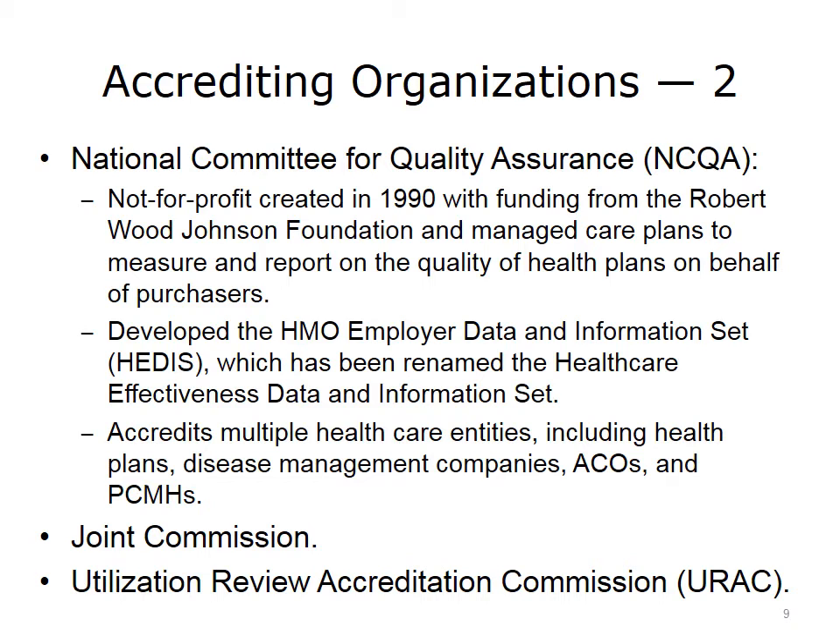Other accrediting organizations include the not-for-profit Joint Commission, founded jointly in 1951 by the American Medical Association, American Hospital Association, American College of Physicians, American College of Surgeons, and the Canadian Medical Association. Its core business has been accrediting hospitals, but with increasing delivery system integration, its accrediting activities have broadened. Another entity is the Utilization Review Accreditation Commission (URAC), founded in 1990 as a not-for-profit that also accredits utilization review disease management companies, patient-centered medical homes, and ACOs.